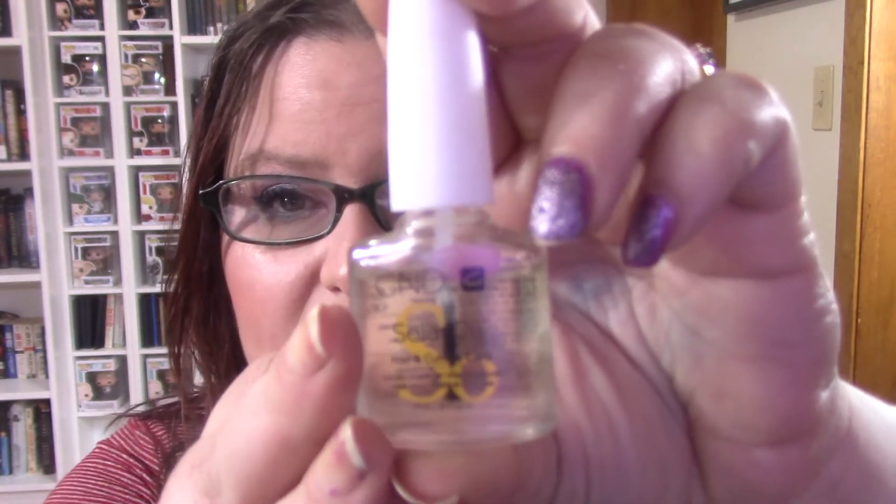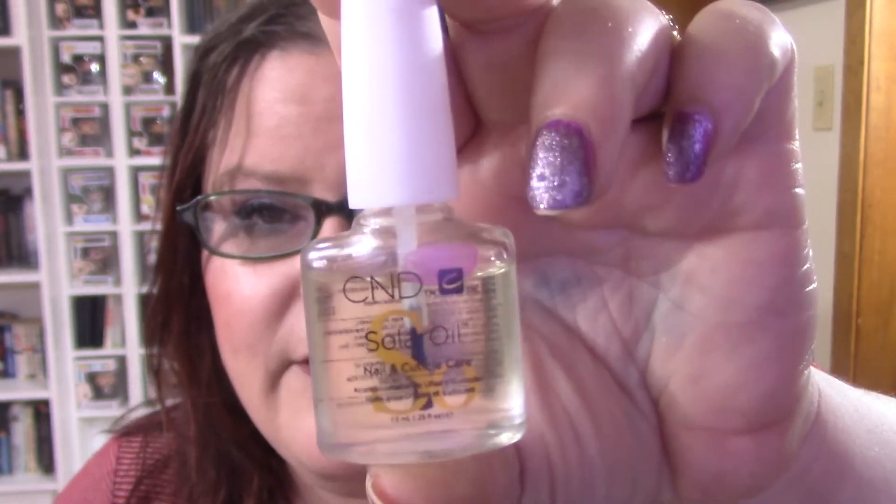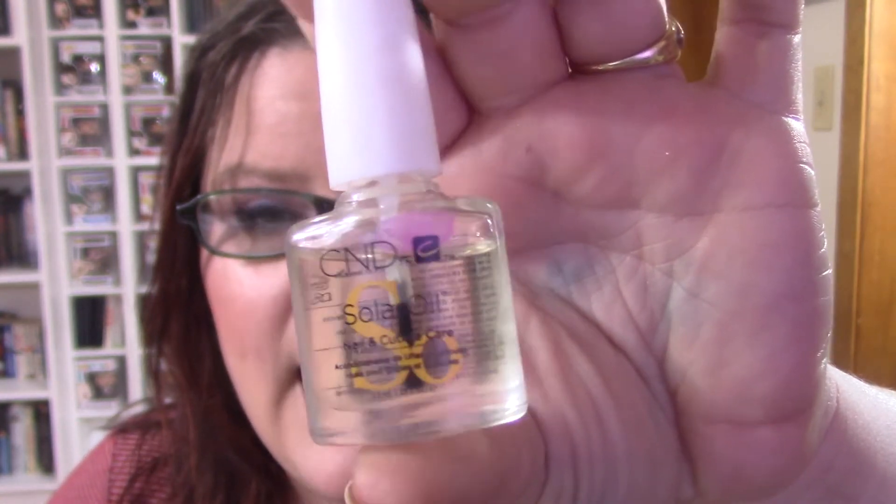One thing I know won't be done is the CND Solar Oil — it's the nail and cuticle oil. I can't even make a new line; you can see that right there. I just can't even make a new line. But I do use this, so it's going to take me a really long time. I am doing my best to consistently use it, so I'm glad I threw it in here. Those two are my fire items.